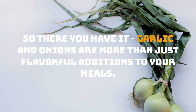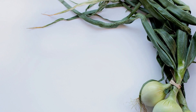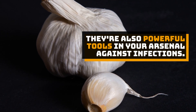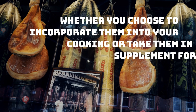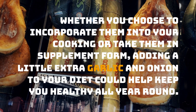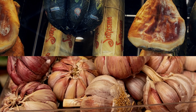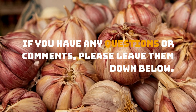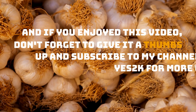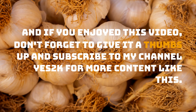So there you have it, garlic and onions are more than just flavorful additions to your meals. They're also powerful tools in your arsenal against infections. Whether you choose to incorporate them into your cooking or take them in supplement form, adding a little extra garlic and onion to your diet could help keep you healthy all year round. If you have any questions or comments, please leave them down below. And if you enjoyed this video, don't forget to give it a thumbs up and subscribe to my channel Yes2k for more content like this. Thank you.